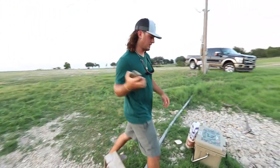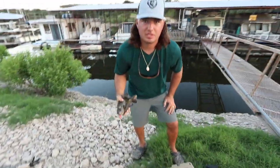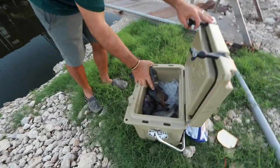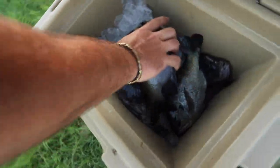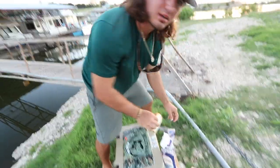Let me show you what we've been working with — bunch of giants in here. Another one. I mean, you can tell. Let's get back after it. See if we can catch a few more and then we'll go home and cook them up for dinner.